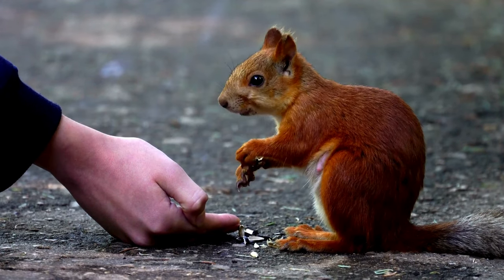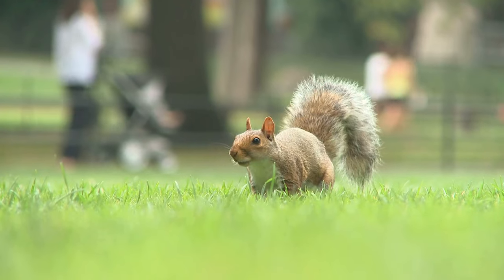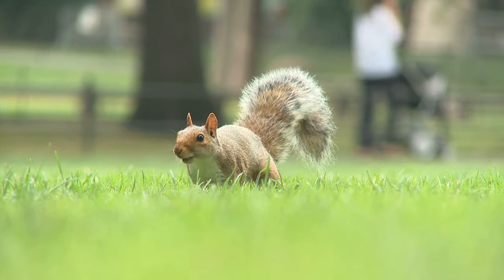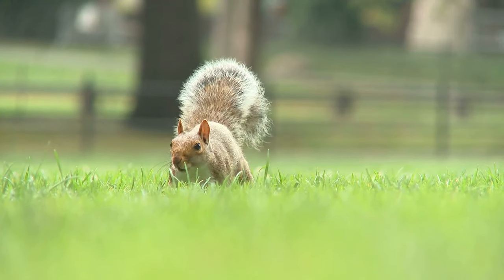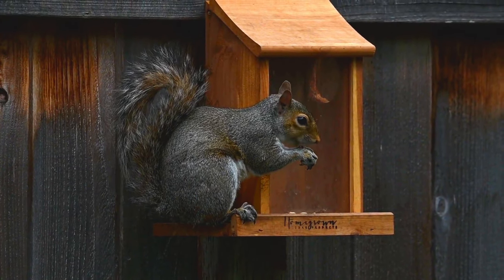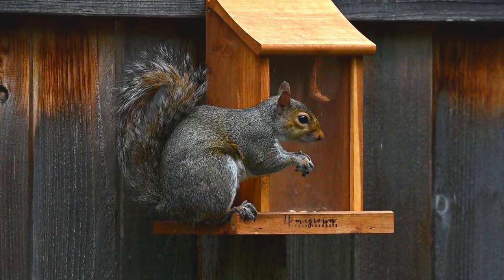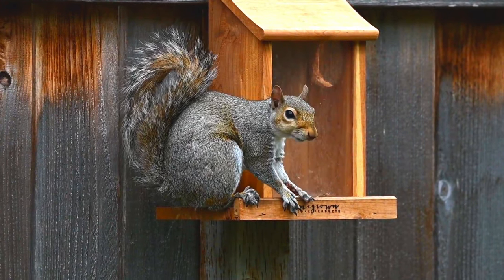Urban Adaptation: Squirrels have adapted remarkably well to urban environments. They are commonly found in parks, residential areas, and even city centres. Urban squirrels often raid bird feeders and forage for food in human-made settings, demonstrating their ability to co-exist with human populations.